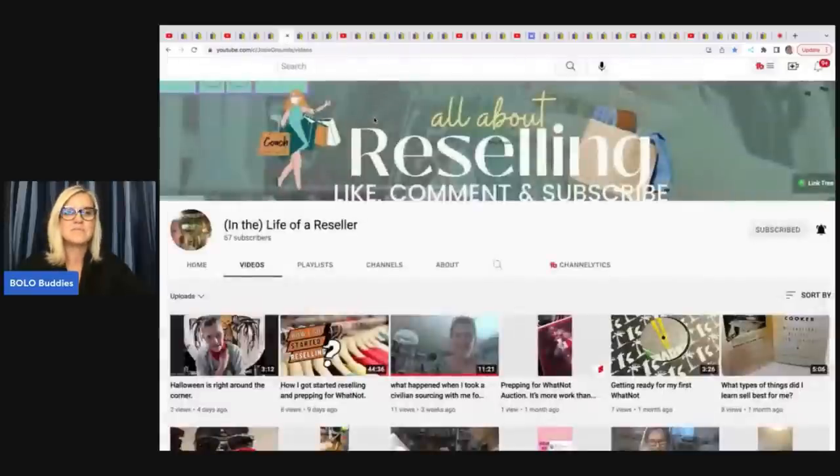The next item comes from In the Life of a Reseller, Josie. Designs by Josie was her YouTube name before, and I believe she is Designs by Josie over on Whatnot. Definitely check her out there if you guys are on Whatnot.